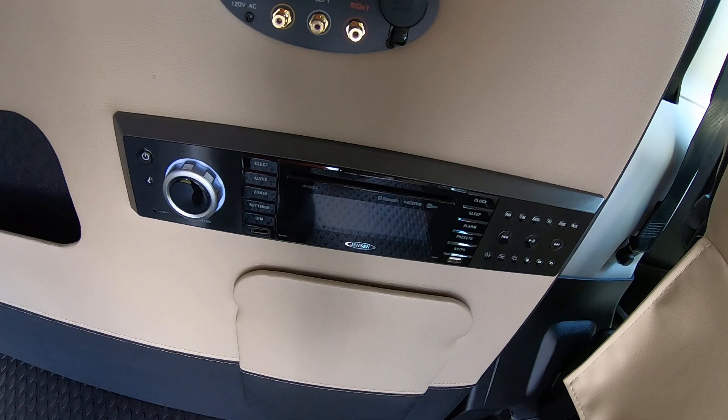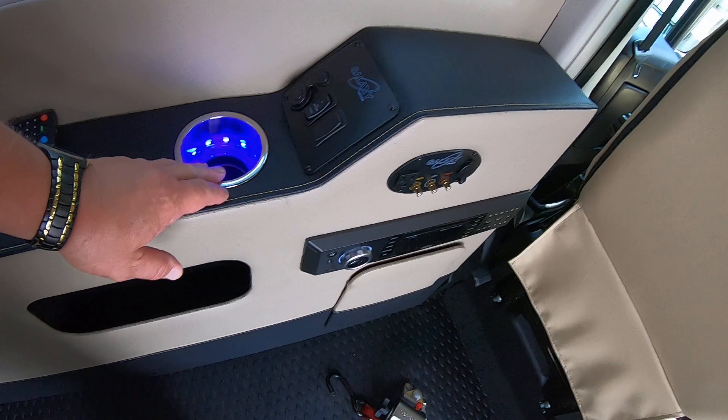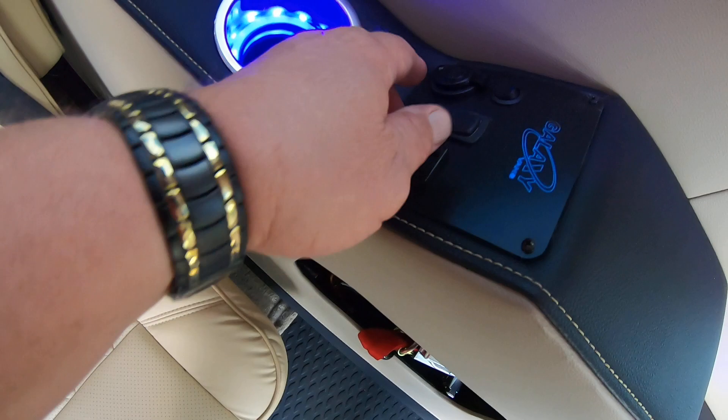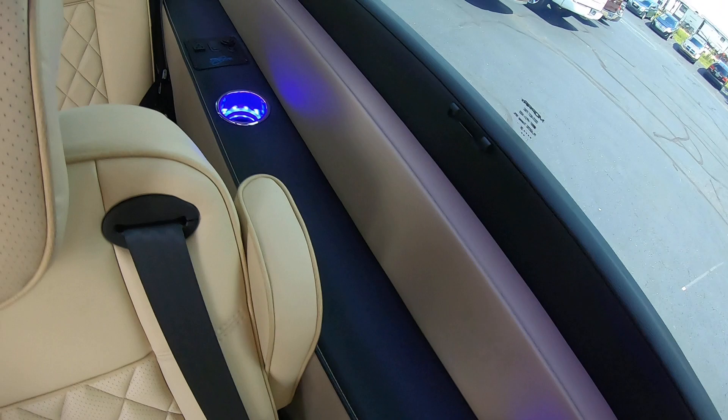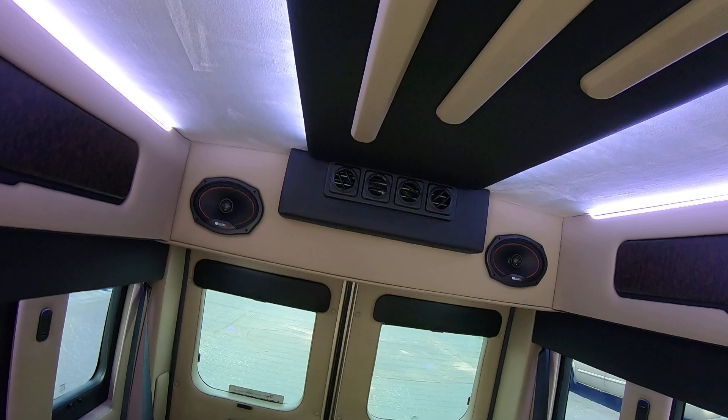Here we have a Jensen rear audio and Blu-ray player. You've got HDMI hookups throughout, cup holders all throughout, lit up beautifully. This is where all your USB and HDMI hookups are located — they're all throughout the van. And you've got rear AC and rear heat as well.